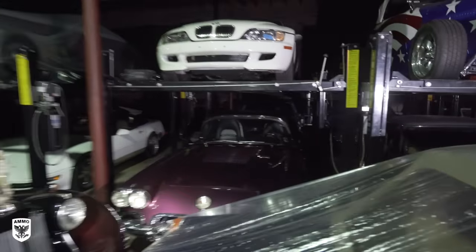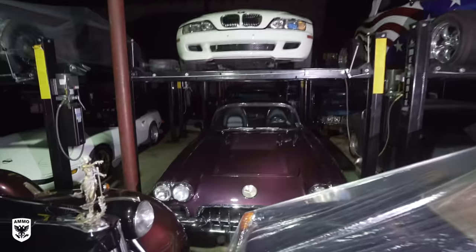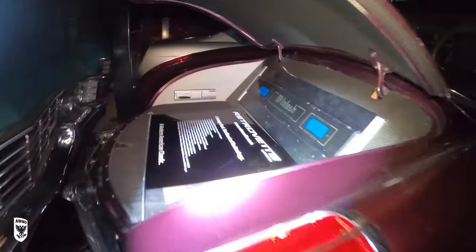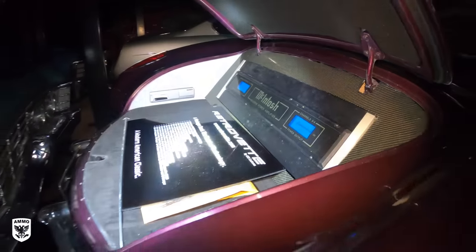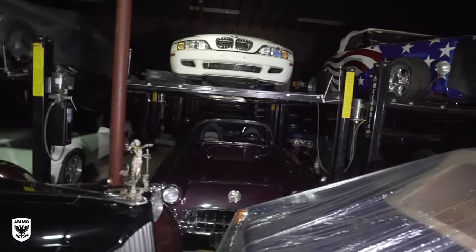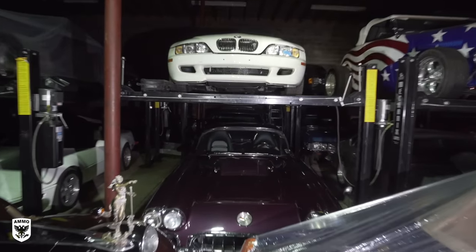Up front here, this mid-year Corvette is the Macintosh show car — they had built it for SEMA and some other shows. Really a pretty vehicle. The BMW above it has probably less than 100 miles — don't quote me on that, but definitely under 1,000 miles. I think that was the last year of production.